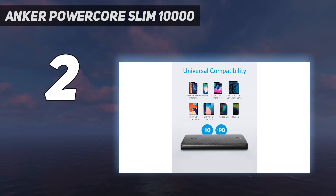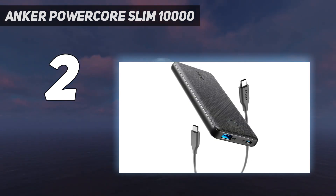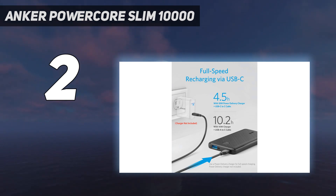But it's so close to the INIU that we have to keep it as the number 2 ranked portable charger. These bricks are practically within margins of error in testing. If you only need to charge one device at a time, and the sale pricing makes the Slim 10,000 that much cheaper than the INIU, go for it. This product has been reviewed by nearly 50,000 customers on Amazon and has been rated 4.6 out of 5 stars.